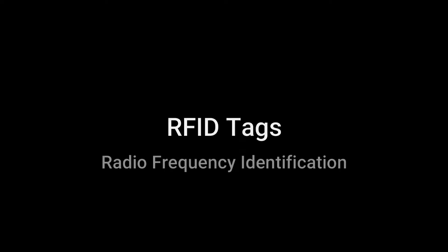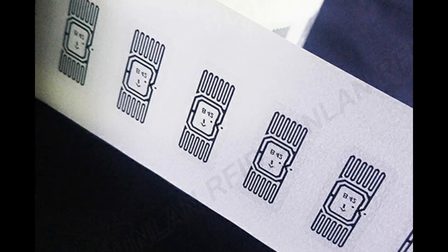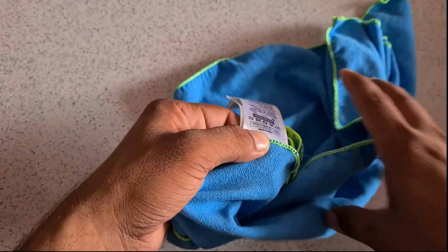These are RFID tags, or Radio Frequency Identification Tags. These tags are used to identify the objects or clothes to which they are attached. Today we will see a more advanced form called sew-in RFID tags. Let's find out what's inside these tags.